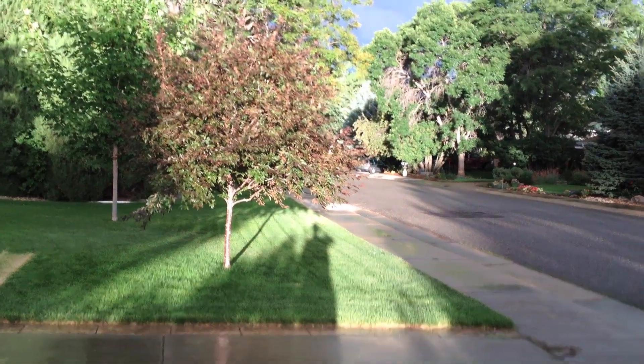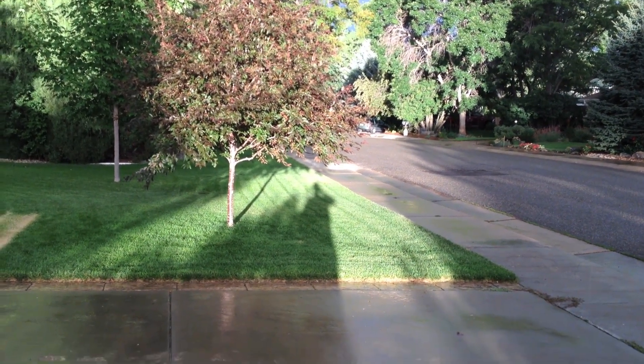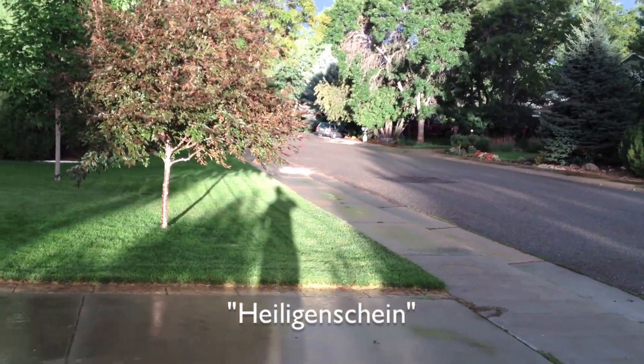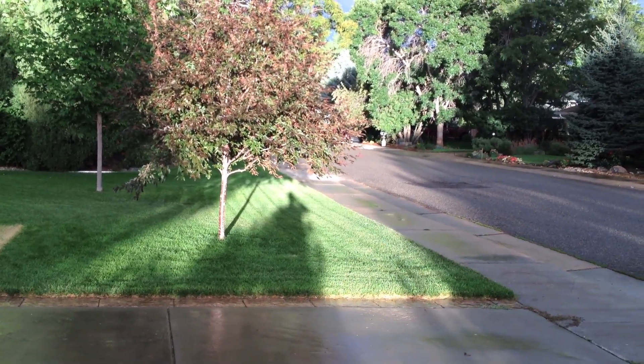Check this out — it's raining here in Boulder, got the sun directly behind me. You can see my shadow right there, that bright spot around my head. It's called heiligenschein — it's a halo from the raindrops in the grass reflecting light right back in the direction it came, so it makes it look brighter there.